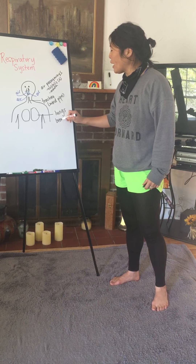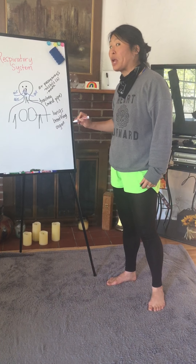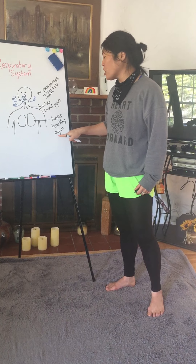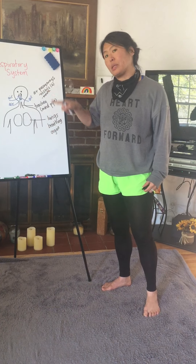So I'm going to record that label: breathing organ. You're going to see this word 'organ' in the BrainPop video that we're going to watch. An organ is a special body part that has a special job, just like your lungs.